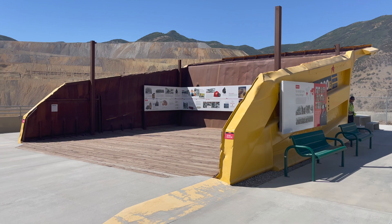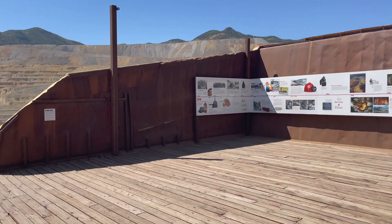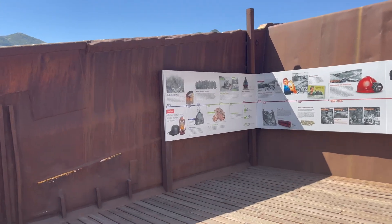The workers at the mine mention they hope — or they plan — to build a museum at the foothill some day. But in the meantime, they do provide this timeline of the history of this mine.